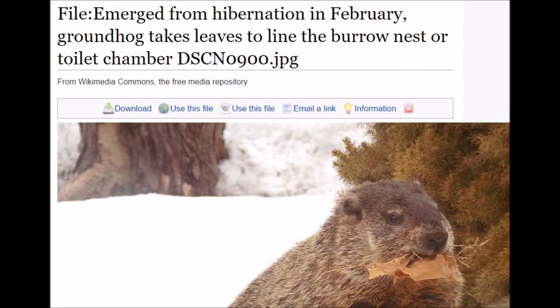If I had gone outside, it would have scurried away. My best guess is that the woodchuck was collecting leaves to line its burrow. The caption of this photo supports that idea.